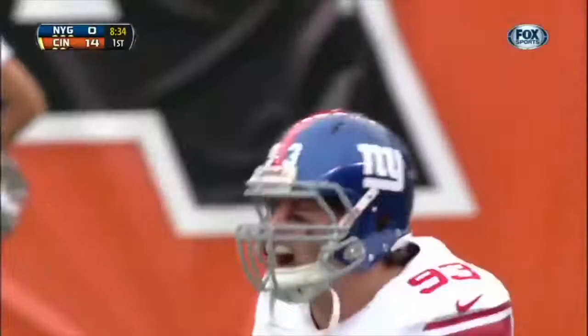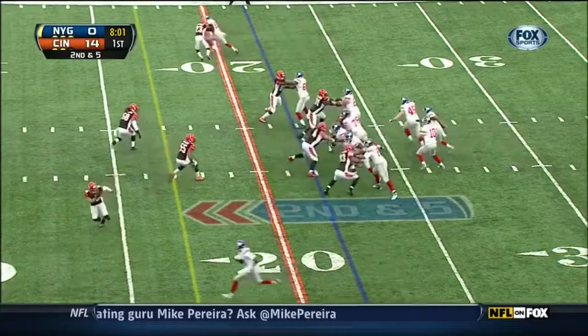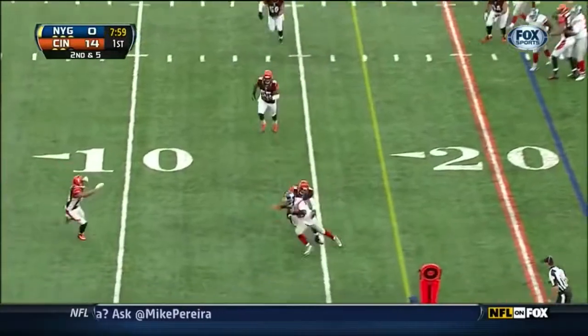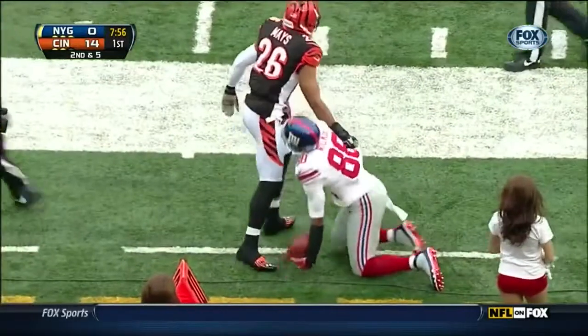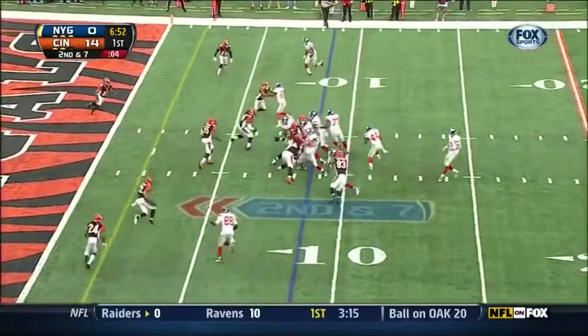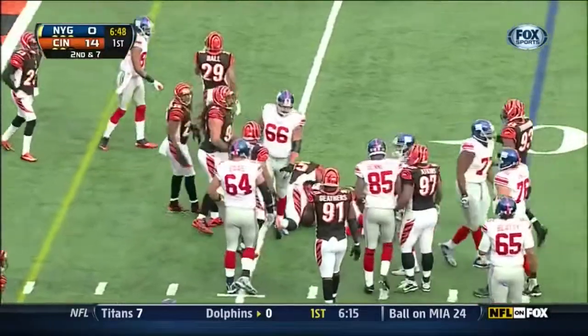Mike Carey now finally signaling that. Second and five out of the eye formation — they're gonna throw it, and it's Nicks for a first down. He's run out of bounds at the 12. Not been all that impressive in the red zone this season. Back into the hands of Bradshaw — he's stuck at the seven yard line.